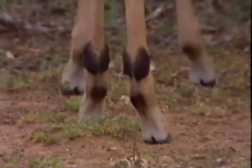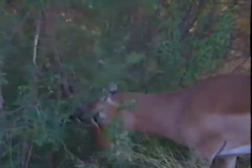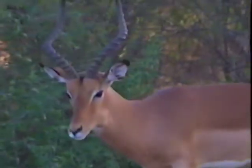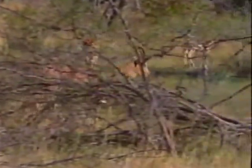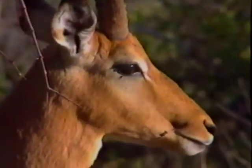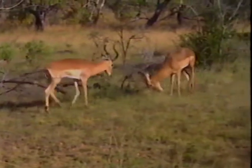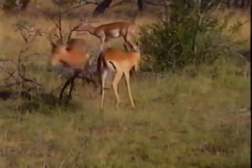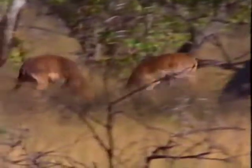Besides scent glands on the legs, impala also recognize each other by the three stripes on their rump. The male impala is very territorial and has scent glands on its face, with which he leaves his scent on bushes to mark his territory and warn off intruding males from other herds. Because impala are much smaller than either the zebra or the wildebeest, it is their sharp horns that are their biggest weapon against intruders. You can tell the age of an impala ram by the size and length of its horns. Should any other male venture into his territory, the impala ram will become very aggressive — grunting to warn the intruder, and a savage fight could ensue should the intruder not retreat.